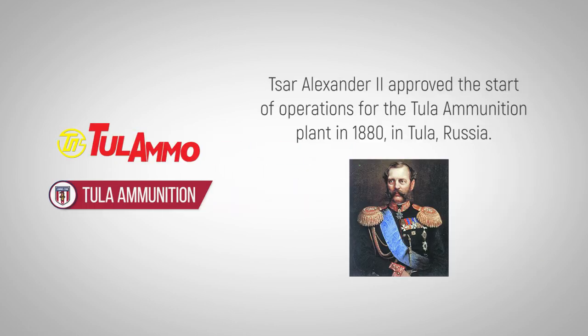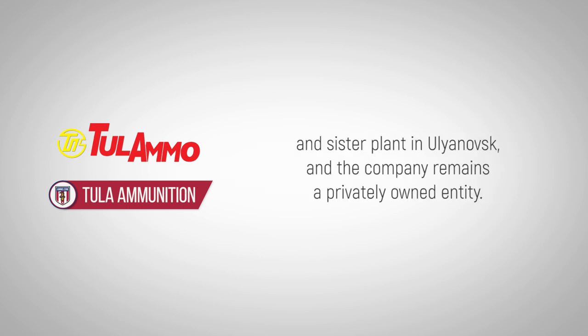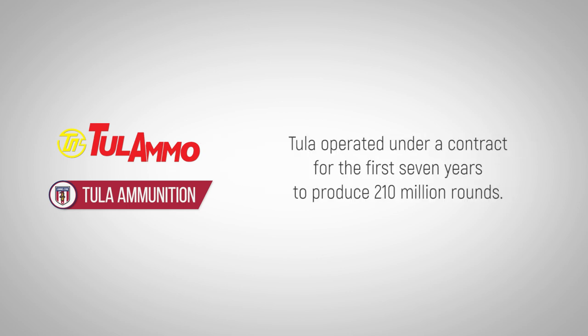Tsar Alexander II approved the start of operations for the Tula Ammunitions plant in 1880 in Tula, Russia. It is not widely known that private funds were used to establish the Tula plant and sister plant in Ulyanovsk, and the company remains a privately owned entity. Tula operated under a contract for the first seven years to produce 210 million rounds.